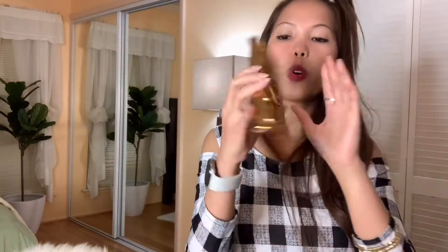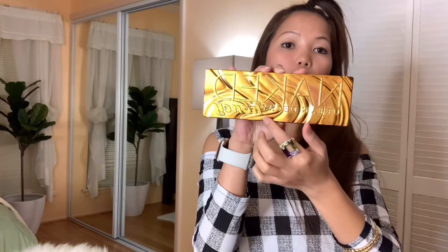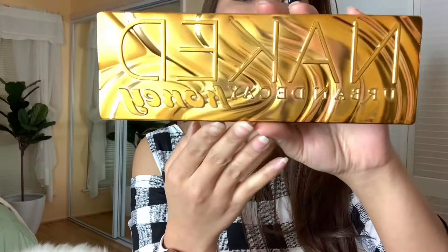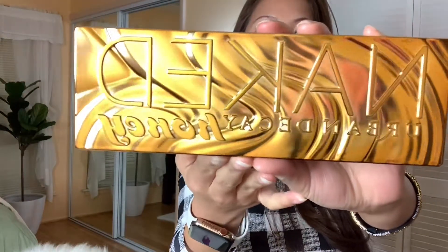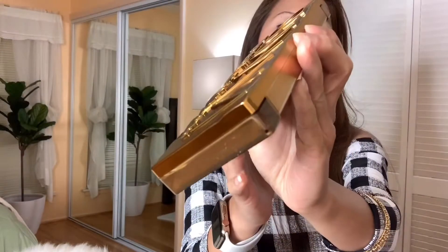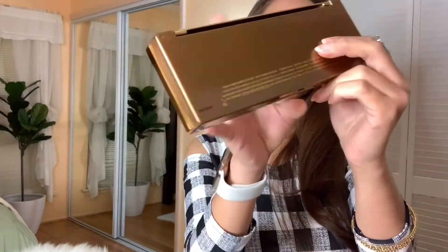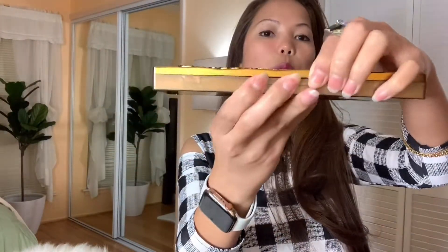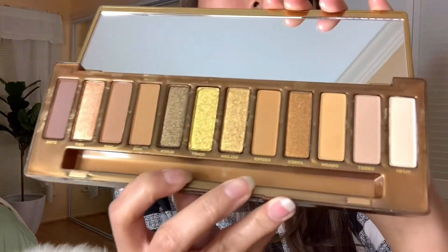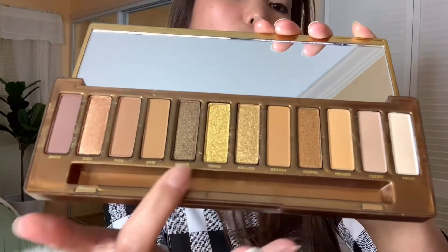Next is the Naked Honey Urban Decay. Here's the front of it. And here's the back. Super cute! And here's what's inside. I also took out the brushes from this one.